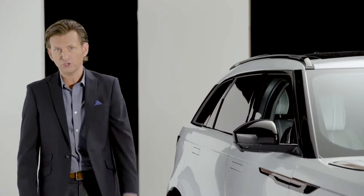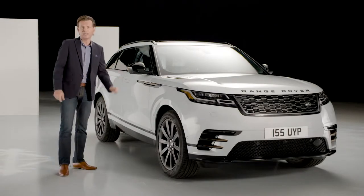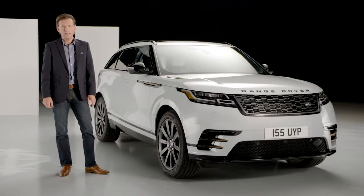What strikes me immediately, and I'm sure it will with your customers, is the sleek, simplified design of the Range Rover Velar. Every line and surface looks purposeful, agile, yet sophisticated.